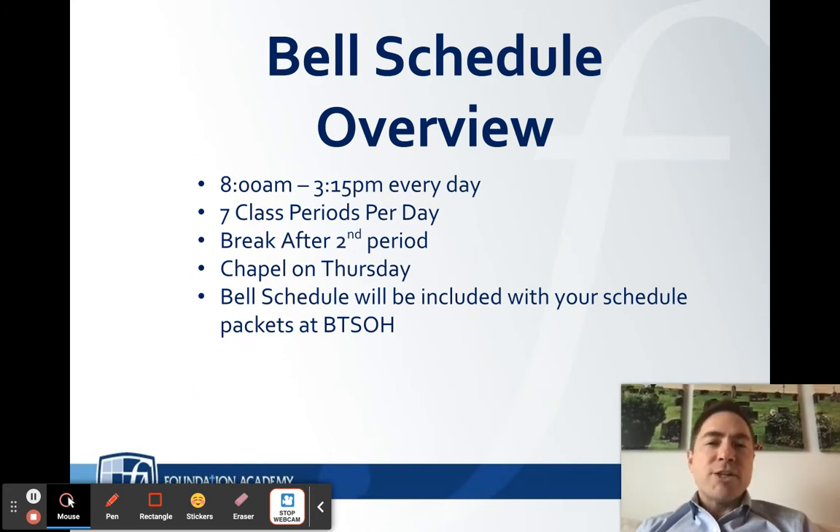All of those schedules — both the regular Monday, Tuesday, Wednesday, Friday schedule and the Thursday chapel schedule — will be given to you at our back-to-school open house here in just a couple of weeks.